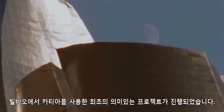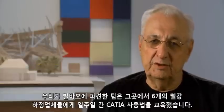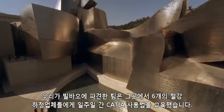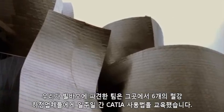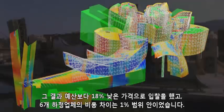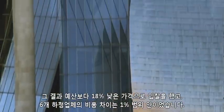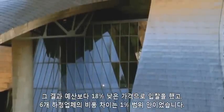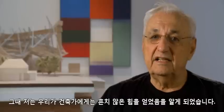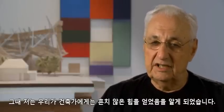The first project of significance was Bilbao, and we took our team to Bilbao. They spent a week with the six steel subcontractors and trained them how to use CATIA. The bids came in 18% under budget — six separate contractors and a 1% spread. When I saw that, I realized we had powers here that architects don't usually have.